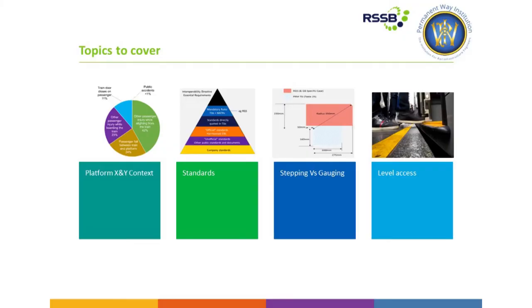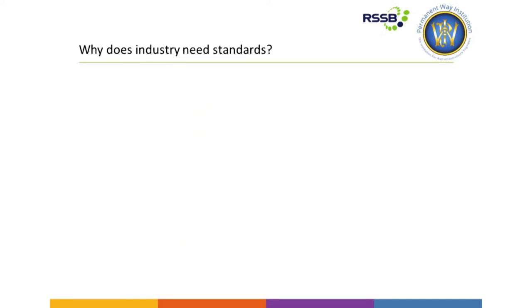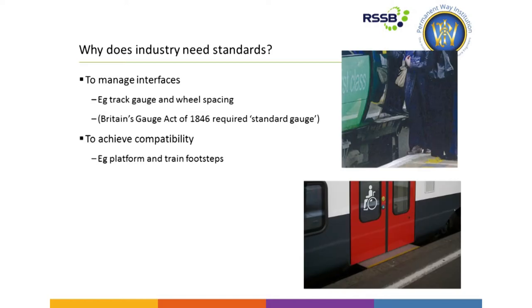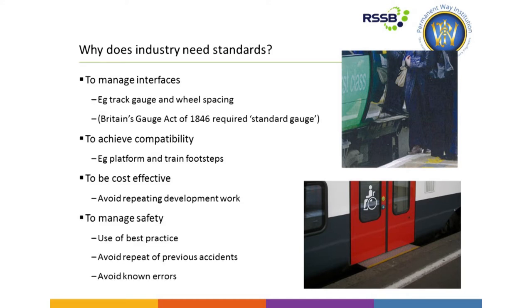Moving on to standards — why do we have standards firstly? To manage interfaces, to achieve compatibility — platform train interface being a key area — to be cost-effective, to avoid repeating development work and doing things again and again, and also to help manage safety, to use best practice, and to avoid known errors.